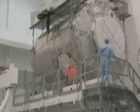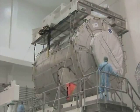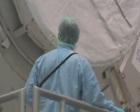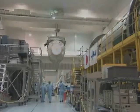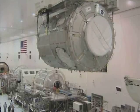The Harmony Node-2 is an indispensable building block in the continuing construction of the ISS. The successful delivery of Node-2 was essential if ESA is to send its state-of-the-art science laboratory Columbus to the ISS with the next planned shuttle flight in December.